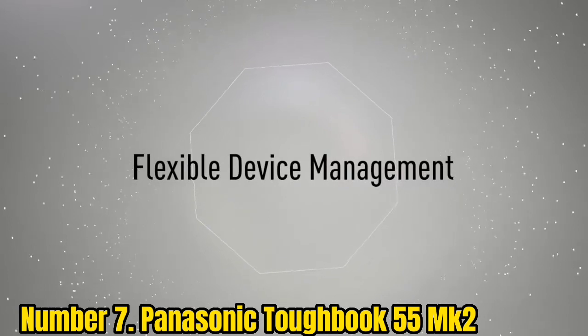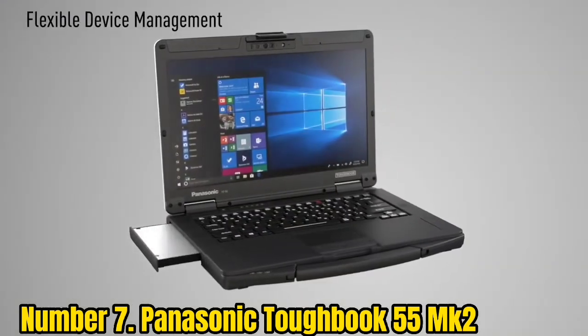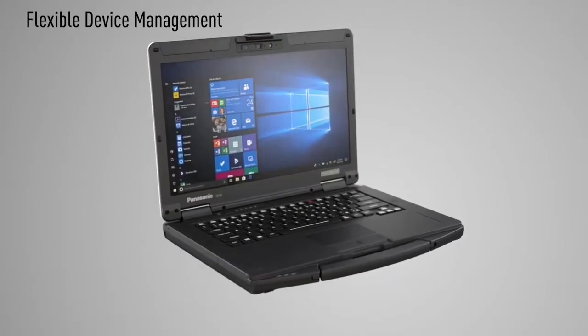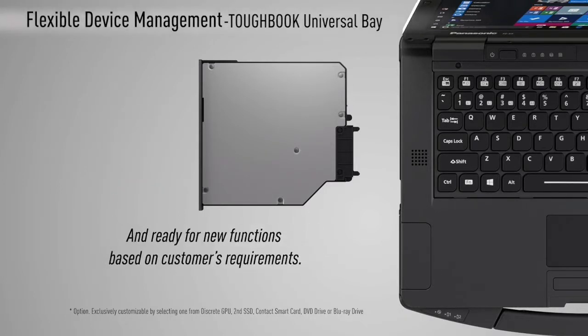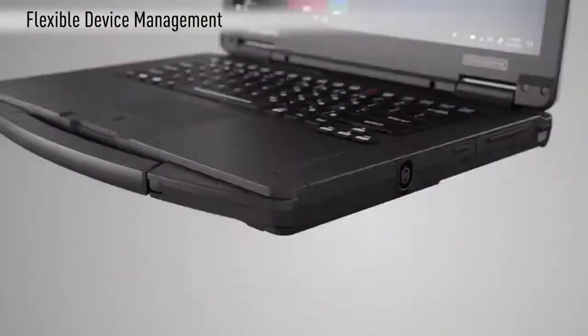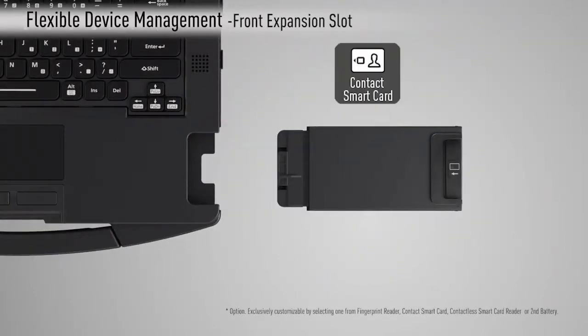Panasonic Toughbook 55 MK2. Here's another good choice if you're looking for a semi-rugged laptop. The Panasonic Toughbook 55 is tested to MIL-STD-810H standards, so it should survive a 3-foot drop and offers IP53-rated resistance to dust, dirt, and water. And it's considerably cheaper than its fully rugged sibling, the Panasonic Toughbook 40. It also benefits from a very lovely display, offering close to 1,000-nit brightness, which makes it very usable outdoors.